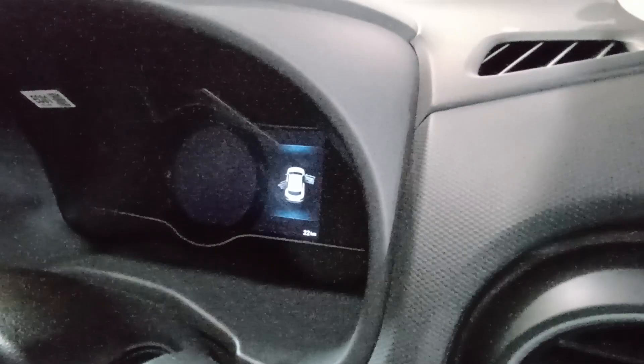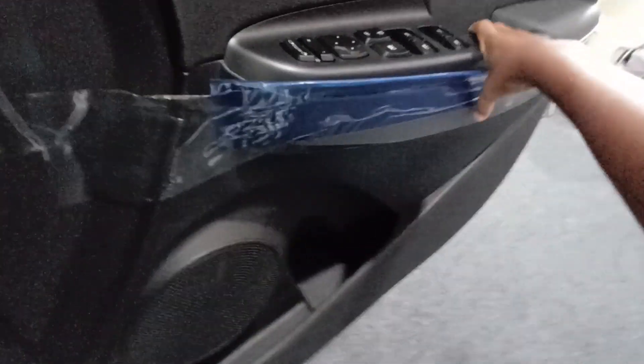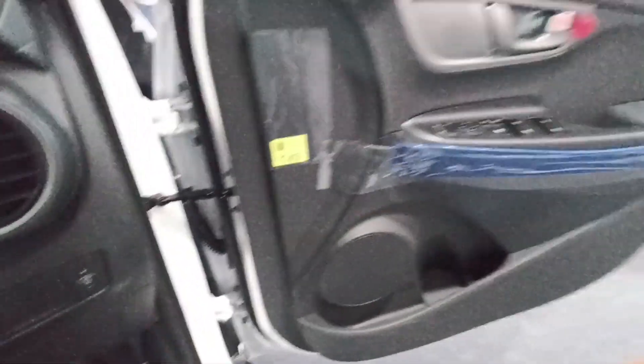Even on the other side, which is futuristic again. There's a tweeter right there with a nice speaker placement. Getting inside and closing the door — the door opens very wide.